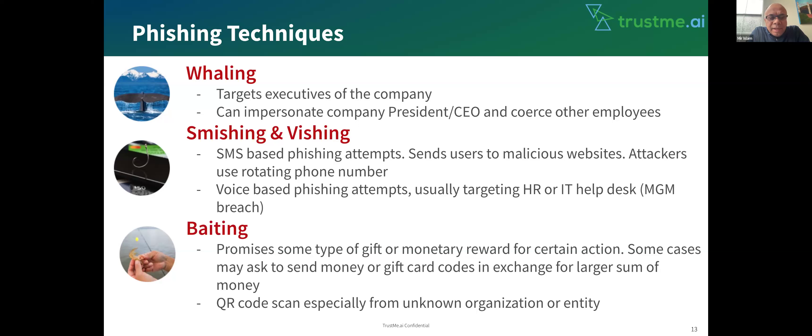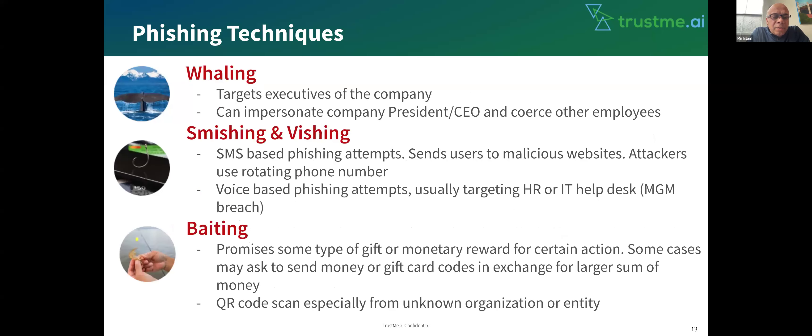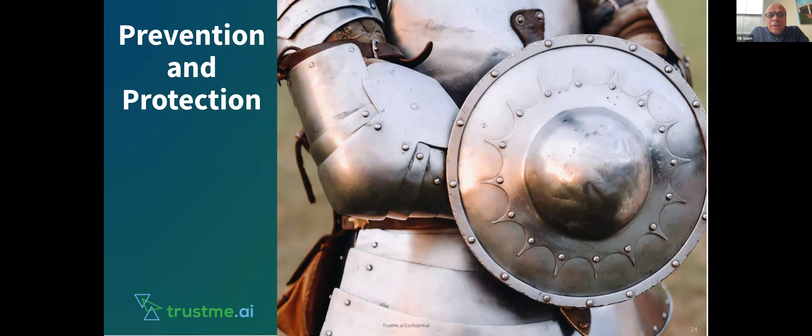The last one is baiting. You may get an email saying, 'You are going to get $1,000 — you have won $1,000 from this lottery. We are ready to give you this money, but you need to send $5 or $10 to this account.' Don't fall for that. Those are all scams and phishing that you should be aware of. So now we are going to talk about prevention and protection. Ganesh, please go ahead.